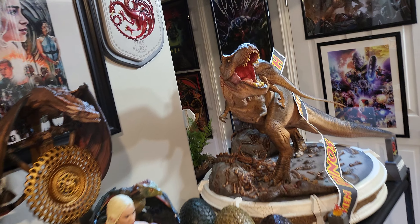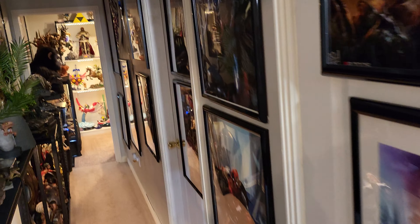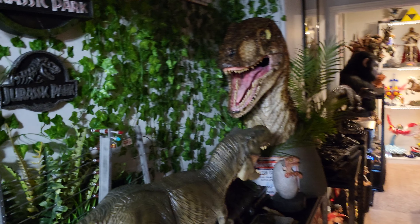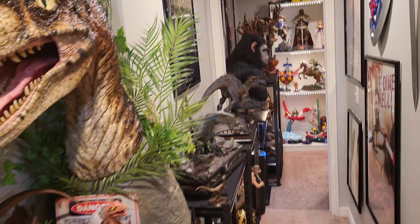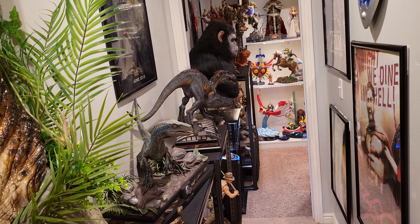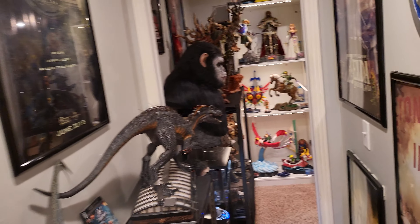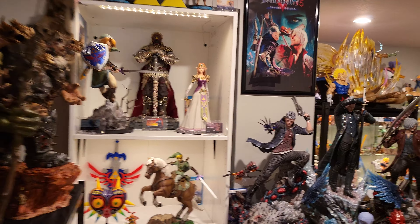That is the first thing that needs to go. Now we do have the Iron Studios one-tenth scale that is still for sale, and I'm gonna do a killer deal for you guys: Thanos Infinity War, Iron Man, and Star Lord for $300 shipped.